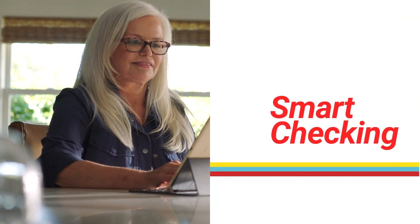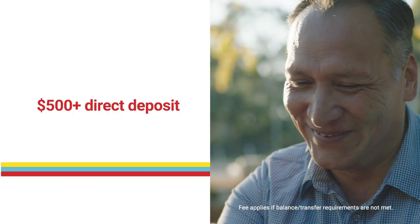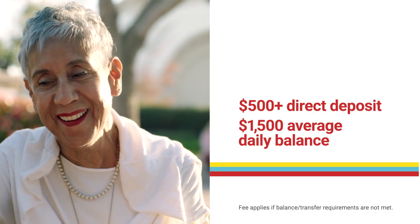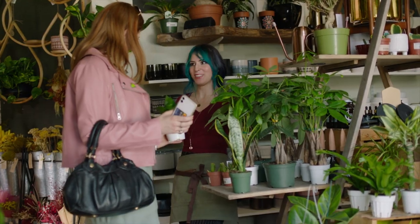If you want to earn dividends, Smart Checking is the account for you. Smart Checking is free with a monthly direct deposit of at least $500, or you keep an average daily balance of $1,500. And here's what all of these accounts include.